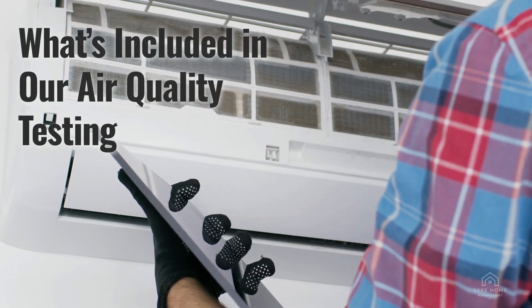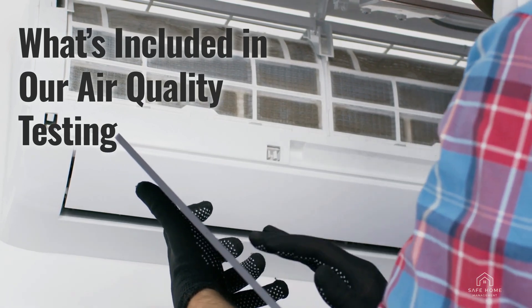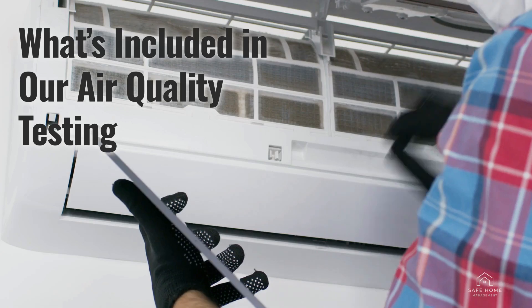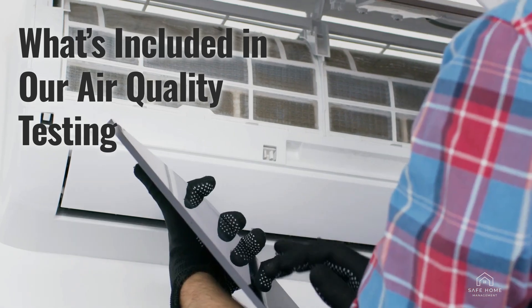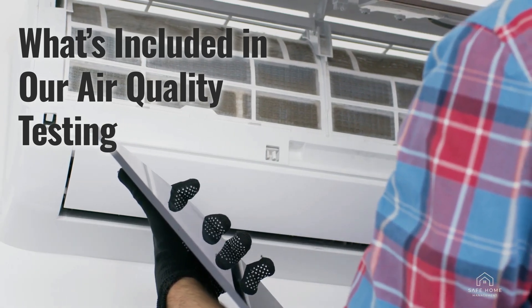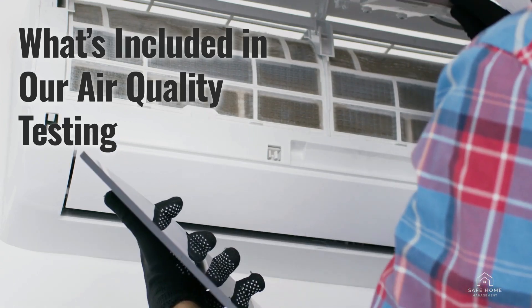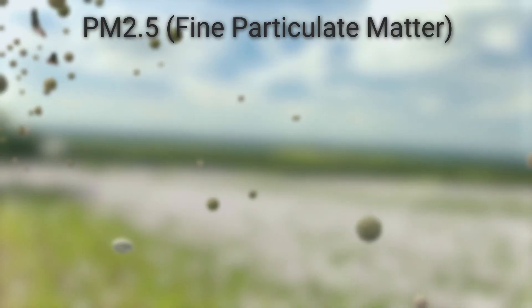What's included in our air quality testing at Safe Home Management? Our air quality testing is comprehensive, providing real-time data on a variety of important metrics. Each test will be conducted in the central common area of your home for maximum accuracy and coverage. Here's what we'll be measuring.